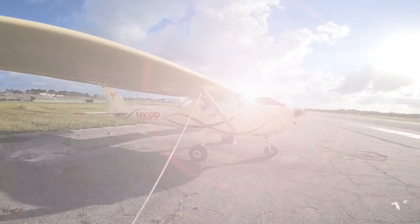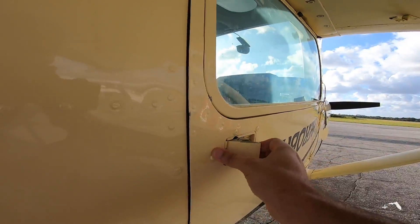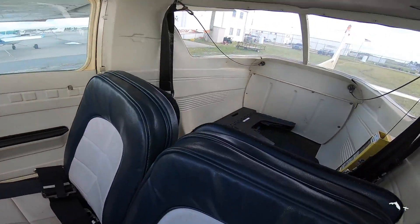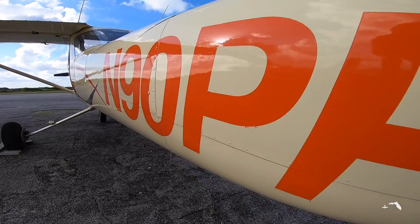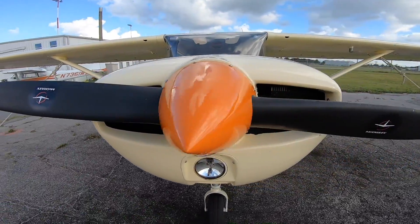The Cessna 150 makes for a perfect spy plane. Its 100 horsepower engine is all you need to get up to altitude for a reconnaissance mission. Its two seats are just enough for a pilot and co-pilot, or in this case, two secret agents. So grab your spy gear and buckle in, because we're going to find out what SpaceX is up to.